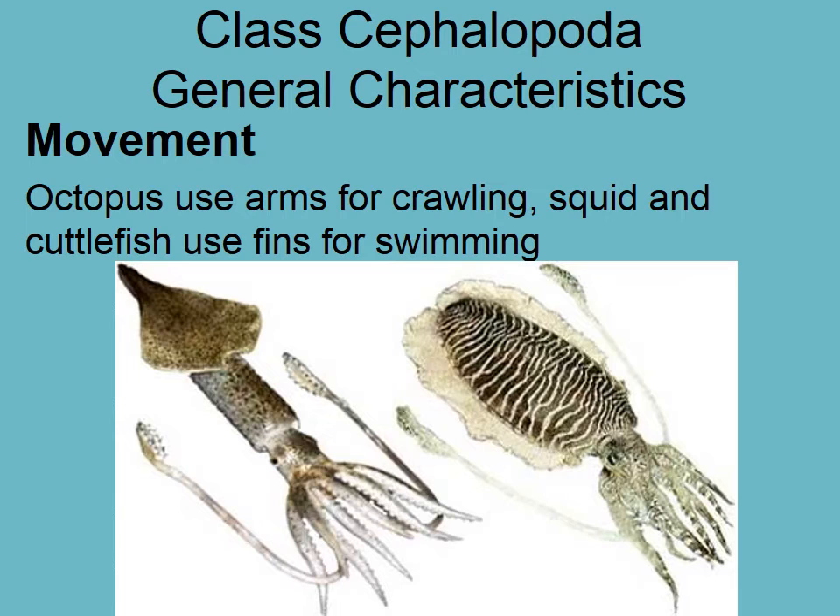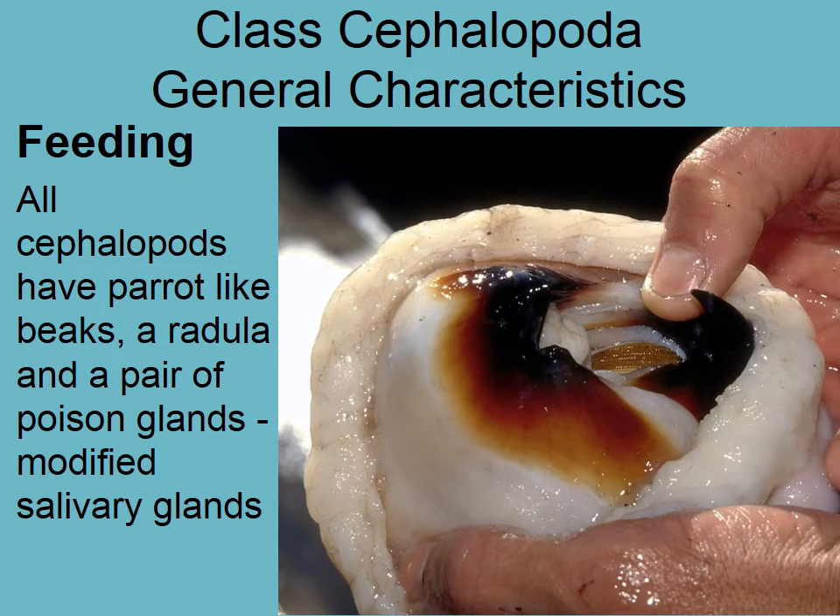In terms of feeding, all cephalopods have a parrot-like beak, which is clearly visible here. Inside the mouth is a radula — just like we saw in gastropods, Aplacophora, and Polyplacophora. Once the parrot-like beak tears off a chunk of flesh, the radula scrapes it into smaller portions for digestion.